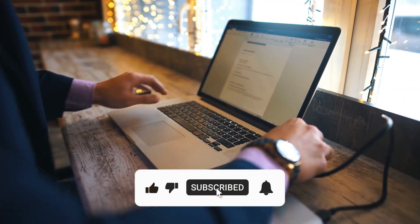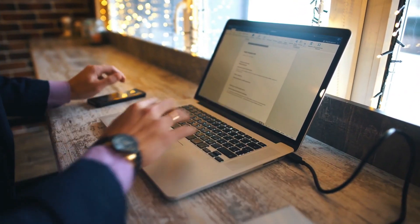Before starting the video, please like and subscribe to the channel. Let's get started.